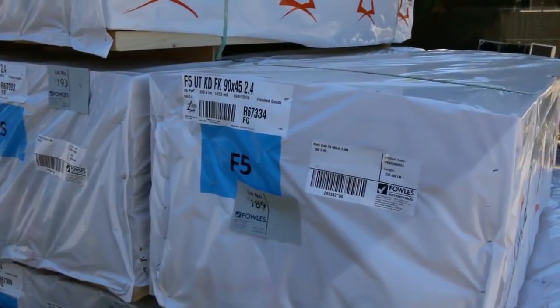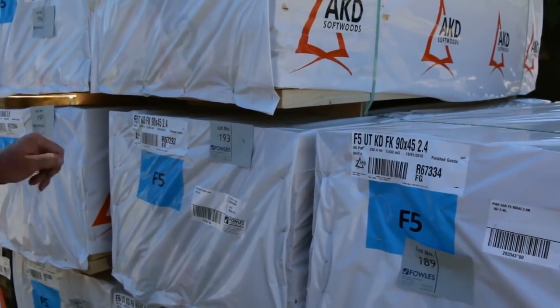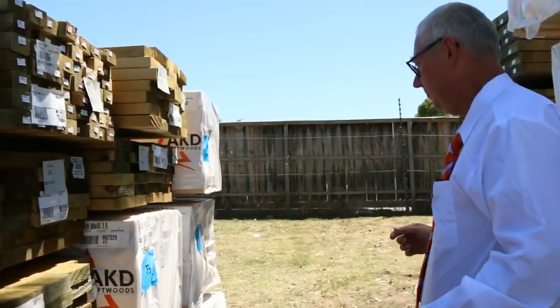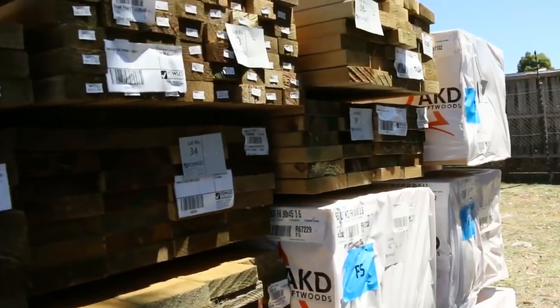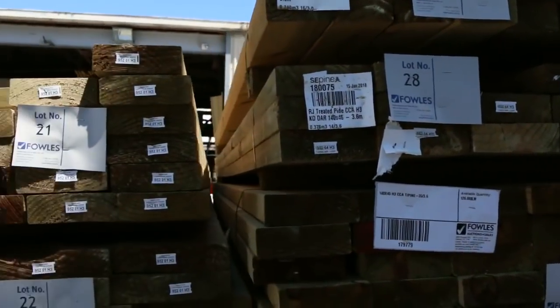Starting over here, we've just had a delivery of structural pine come in. We've got some 90 by 45 — two-fours and three-point-sixes. There are some other lengths as well, some more three-sixes and four-point-twos. I've got a nice load of treated pine in here — some 90 by 45, 140 by 45, and 190 by 45.